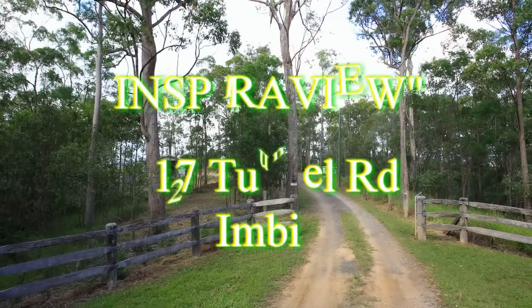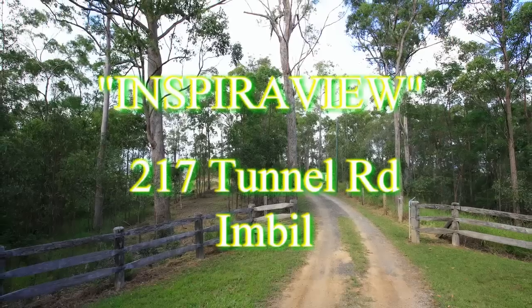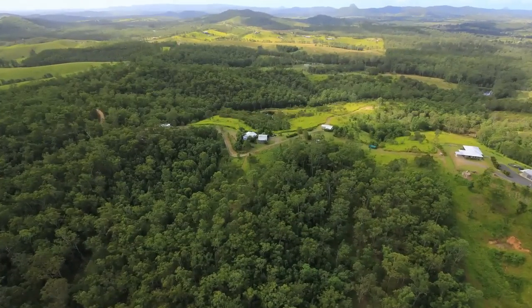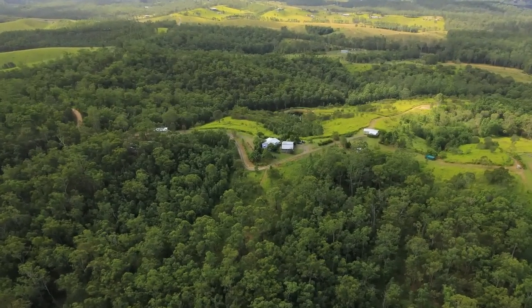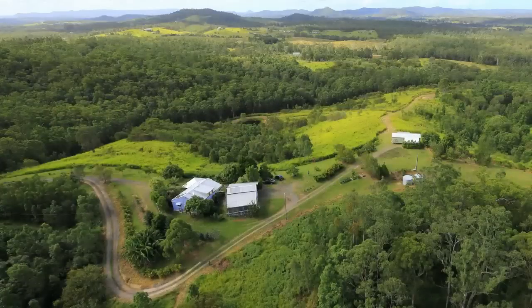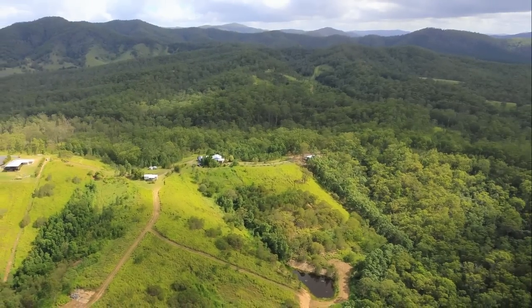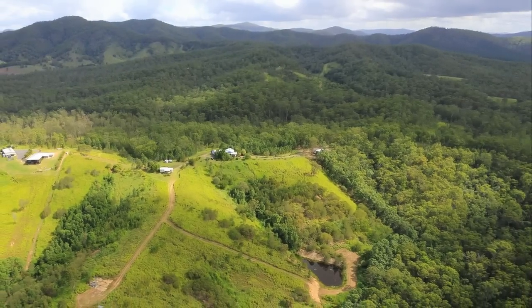Inspireview is an 80 acre property located on a quiet country road just 10 minutes from the village of Imbil and 30 minutes from Gympie. While predominantly natural Australian bush, the eastern slopes, previously cleared for pineapple crops, adds a grazing option to the property.